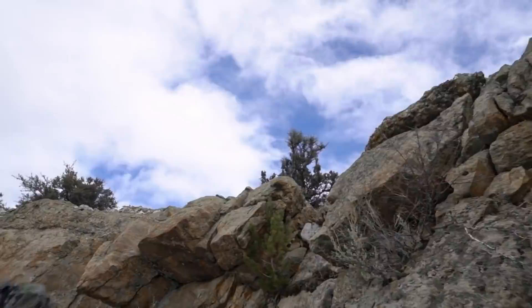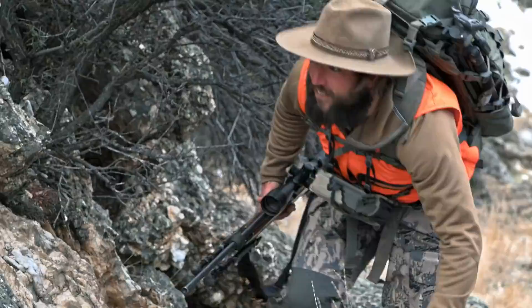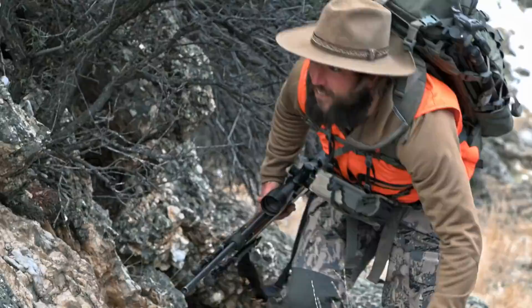Mule deer are known to graze at high altitudes where the terrain is steepest. Jake's betting that the receding snow has reopened their feeding ground 6,000 feet up the mountain. But not for long — once the deep freeze returns, the herd will be out of reach.